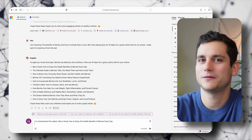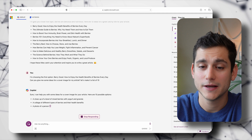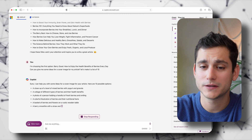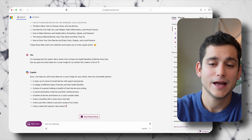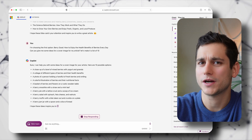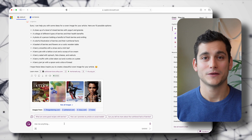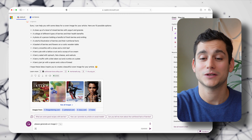Next we need a little image to complement our title, so I ask Copilot for a list of 10 imagery ideas. We get: a close-up of a bowl of mixed berries with yogurt and granola, a collage of different types of berries and their health benefits, a photo of a person holding a handful of fresh berries and smiling, and six more. I quite like the first one. Another benefit of Copilot is that it has DALL-E 3 built in — an image generating tool. I'm going to copy-paste the image description and ask Copilot to generate an image based on it.